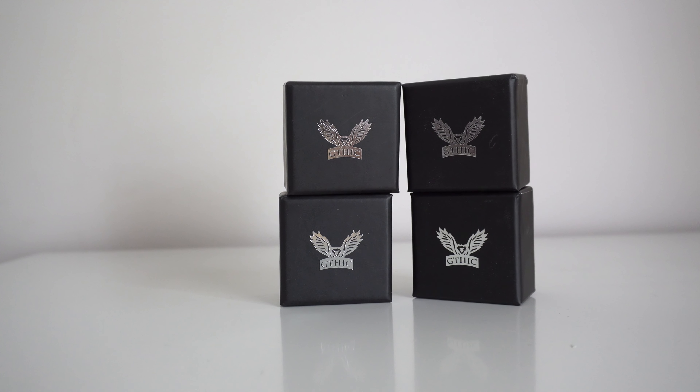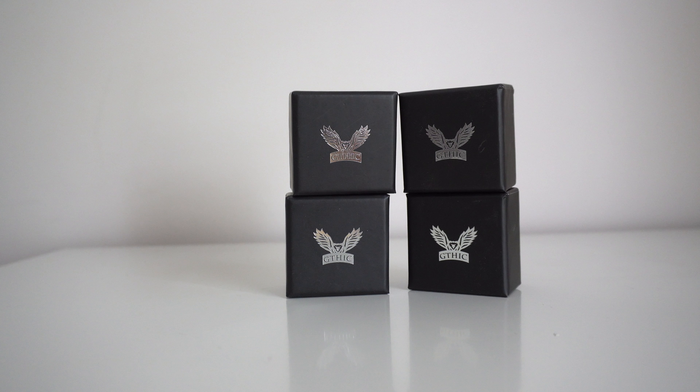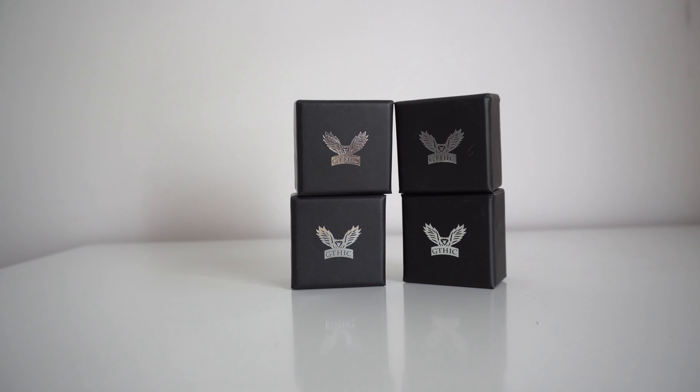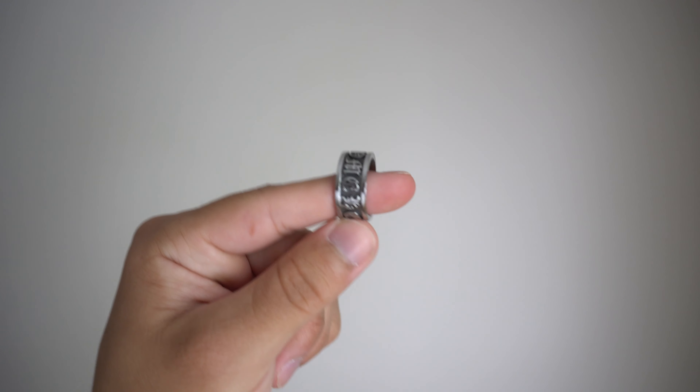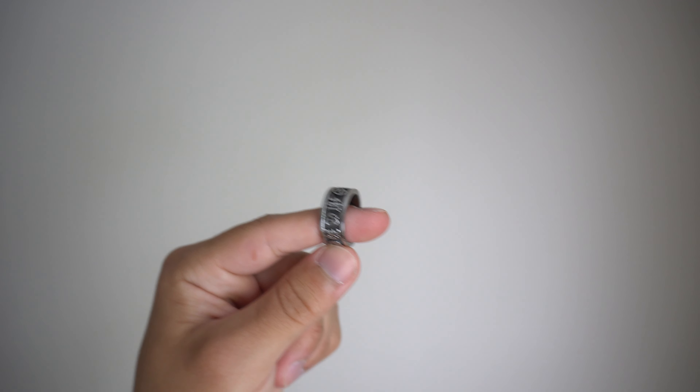Alright, so let's go ahead and get into these pieces. I'm going to start off with the rings first. Everything you order will come in their own individual box with their logo stamped on top — just some dope little presentation you always love to see.